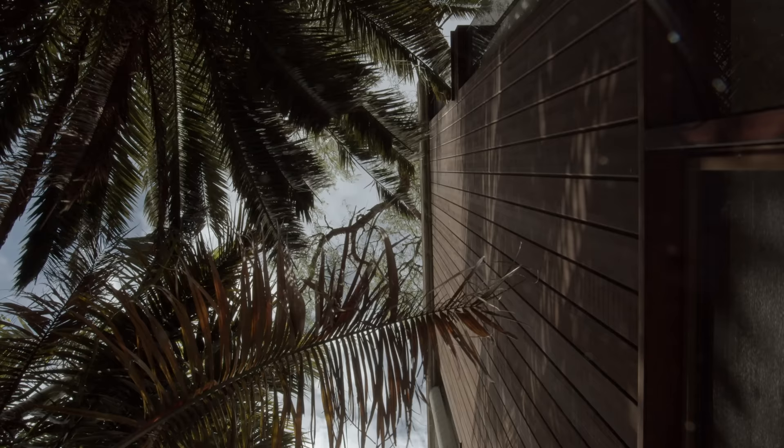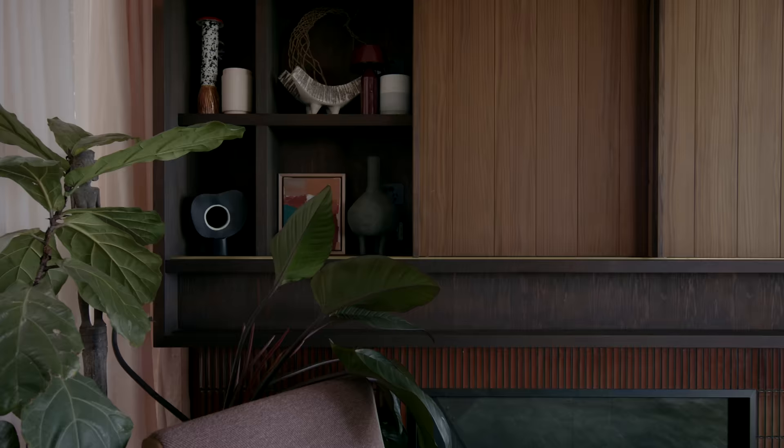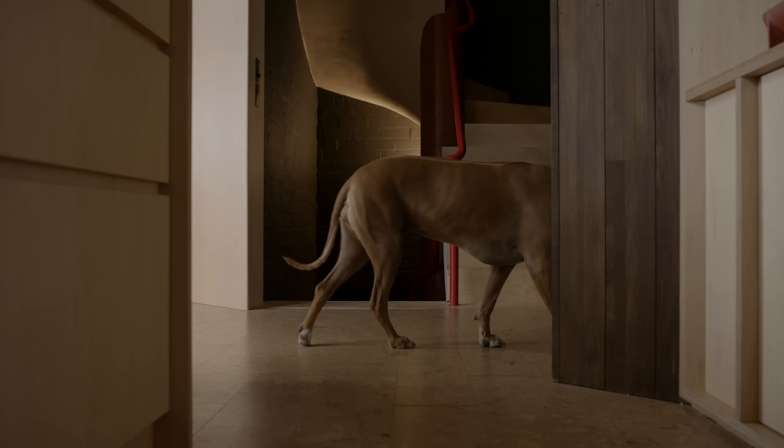Some people say it's a brutalist house and some people say it's a Sydney school house, but it's basically concrete and timber. So we've utilised the same materials but maybe done in a more subtle way — with curved banquet seating, rich brass bench tops, and a beautiful light birch plywood joinery throughout. In a sense it dematerialises that really harsh geometry.